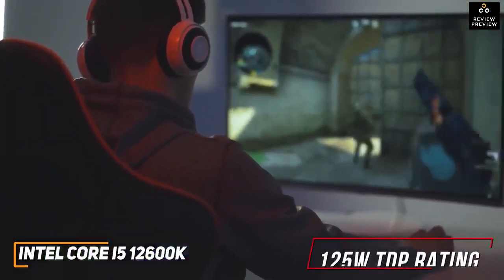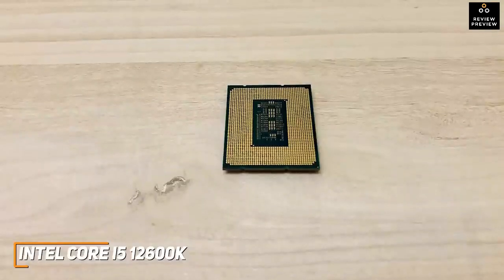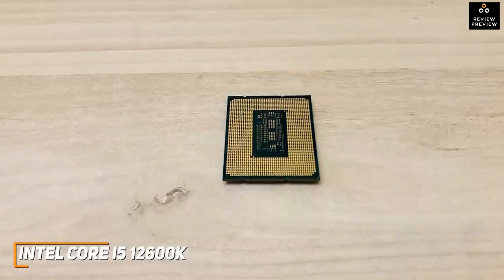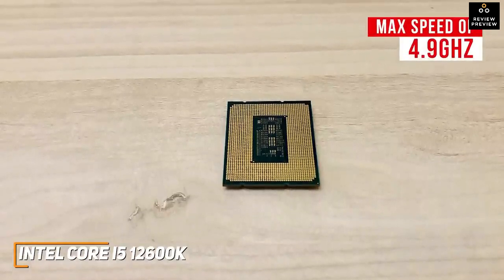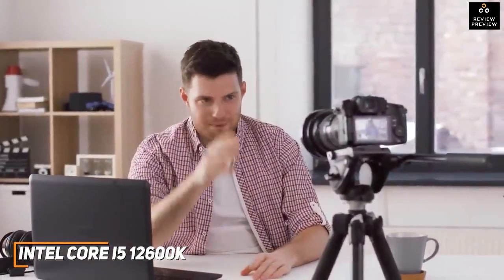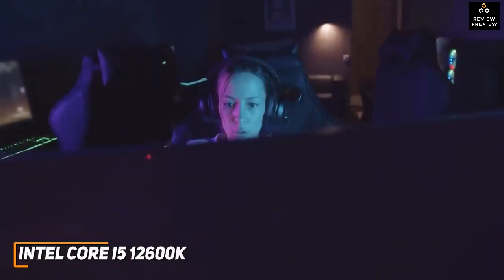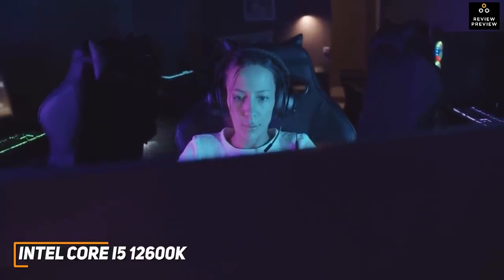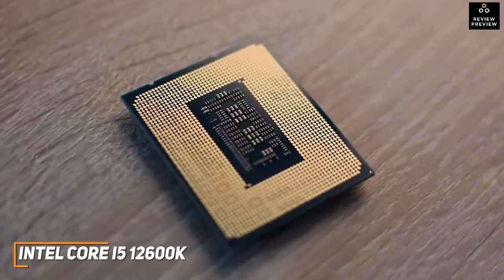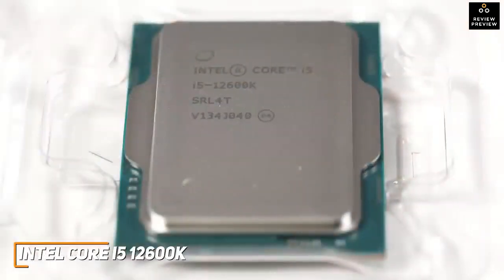Unfortunately, it consumes more power than the AMD options on this list, with a 125 watt TDP rating, but it has respectable thermals peaking at around 66 degrees Celsius. It has six performance cores that excel at single-threaded performance, a base clock speed of 3.7 GHz, and a maximum overclock speed of 4.9 GHz — delivering superior performance to previous generation i9 Intel processors. It also delivers impressive multi-threaded performance, making it suitable for content creators. The gaming performance is stellar and handles mainstream titles, although it's unable to run Assassin's Creed Valhalla and some other games that use Denuvo DRM protection.